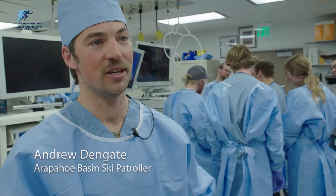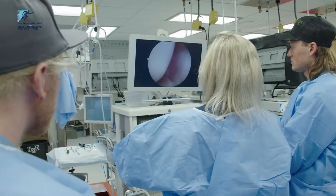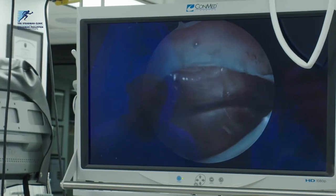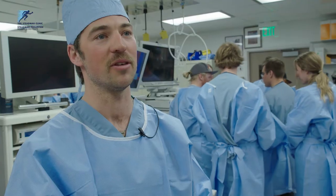We're all members of A-Base Ski Patrol and we're here because we get to see these injuries as they happen out on the hill, but it's really hard for us to know what's actually going on inside those knees. So it's cool to finally get a visual as to what's inside, what gets torn, and what effect that has on the patients we take off the hill.